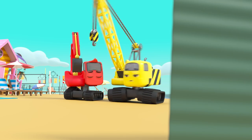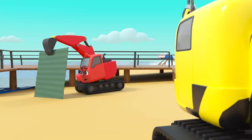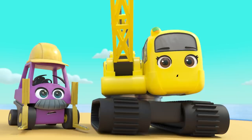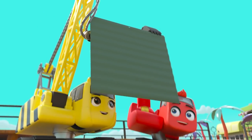They still need to add the roof on, but now Daisy is a bit scared. Diggly isn't strong enough to carry it alone, but if they work together, they can do it.